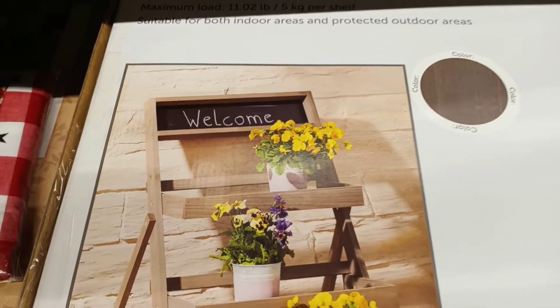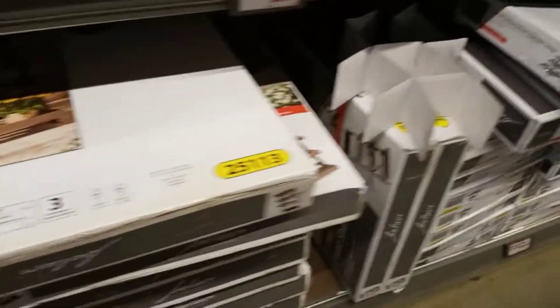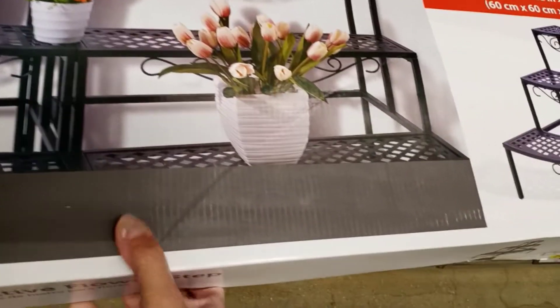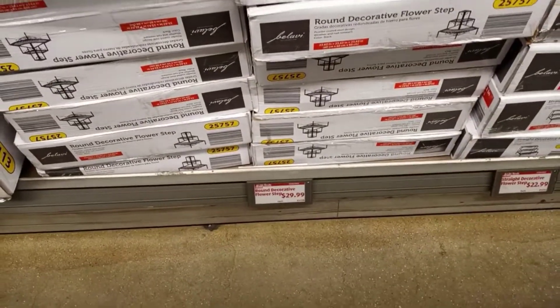The stand has a blackboard where you can write stuff, and it has three tiers — it's really pretty. Then they have a round decorative flower step for $29.99.